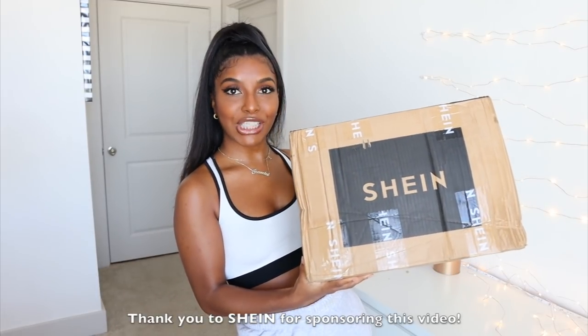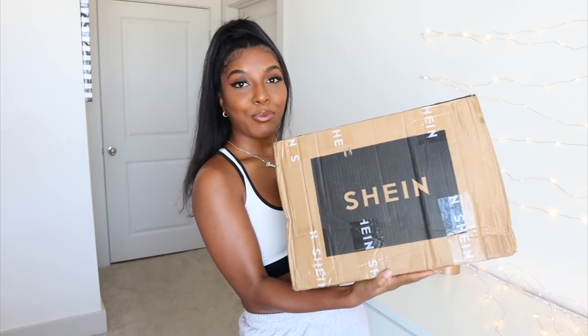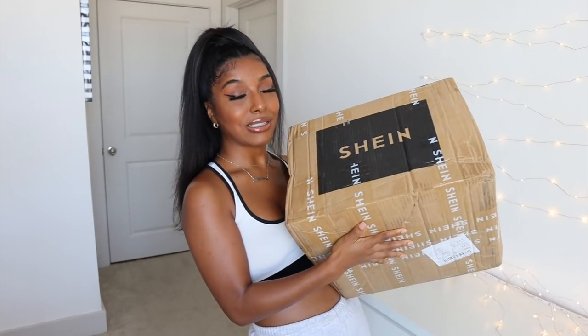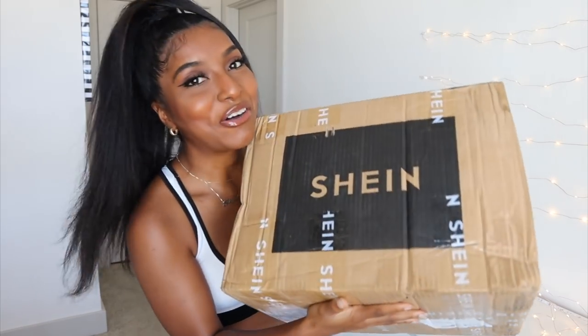I am doing another Shein haul. They sent me a bunch of stuff right here and I cannot wait to open it — we are going to open it together on camera. Low-key I was supposed to go on vacation, supposed to be on a beach somewhere drinking a margarita. Unfortunately it got all shut down, but I thought I would just show you guys everything that I got anyways and maybe you guys can get some inspo for your next vacay. I kind of don't remember what I got, but let's go.